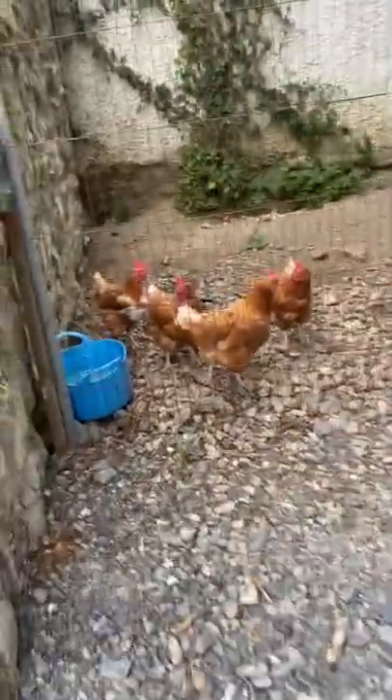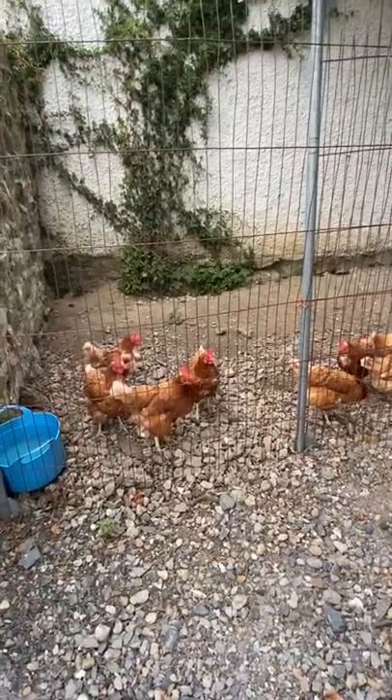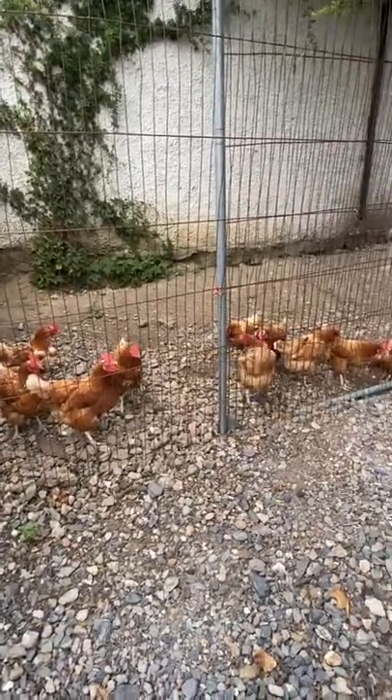We're going to take you on a tour of the castle, starting with the chickens. These are the chickens — they don't have names yet, but every single one of them will. Okay, let's go.